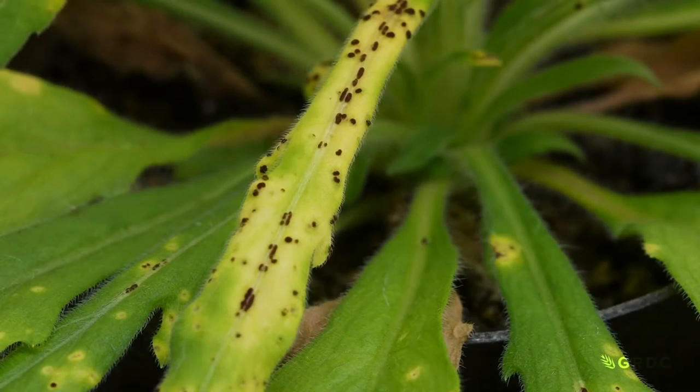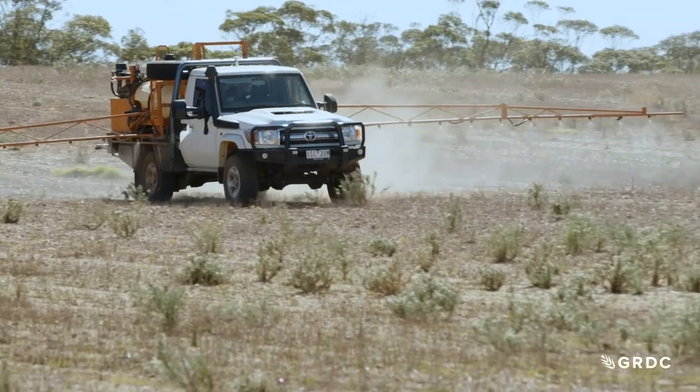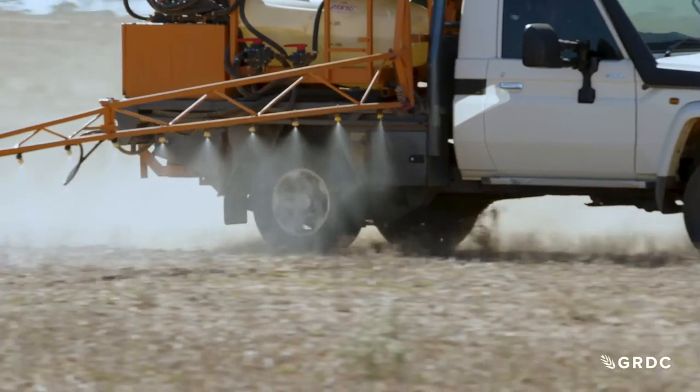We identified — and this is the aim of our project — to seek a biocontrol solution for helping to manage fleabane in an Australian cropping context, to complement those other traditional ways of controlling fleabane.